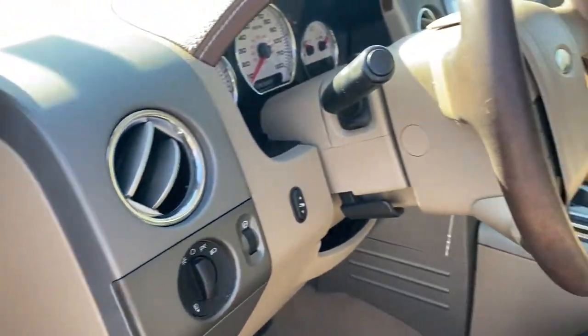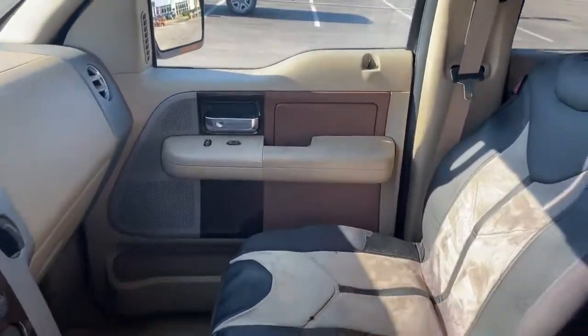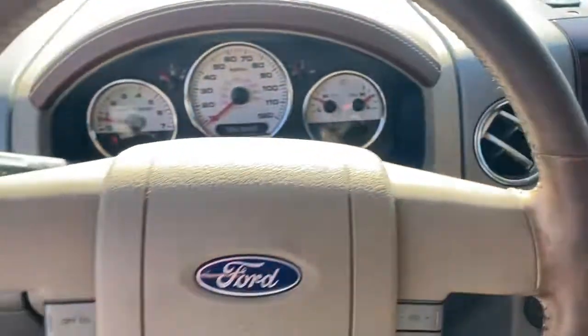Keyless entry, fog lamps, power driver's seat, trip computer, power windows, four-wheel disc brakes, power steering.